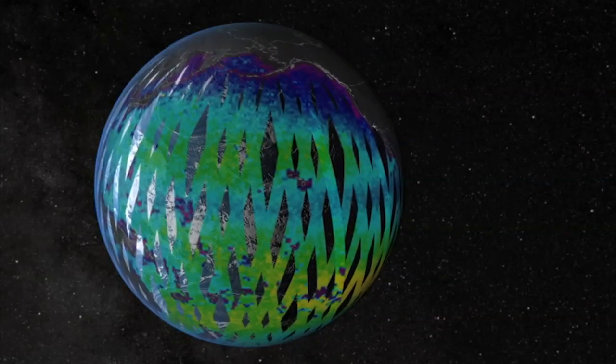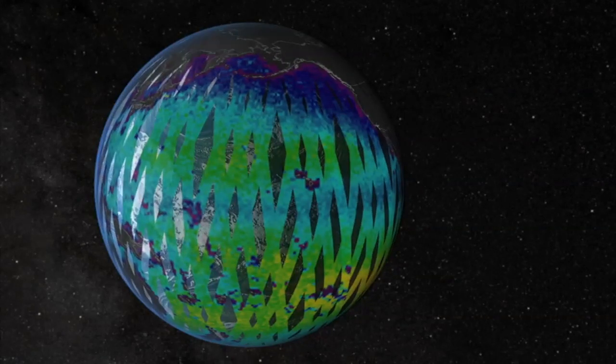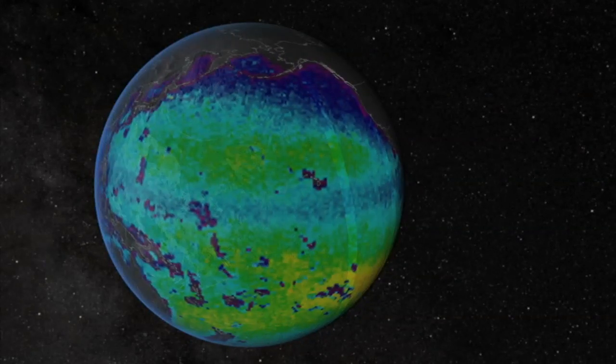What they're trying to do is map the salinity. To get an overall map of the world's oceans, you need this type of launch. You can't do it from an equatorial type or from a geostationary orbit.